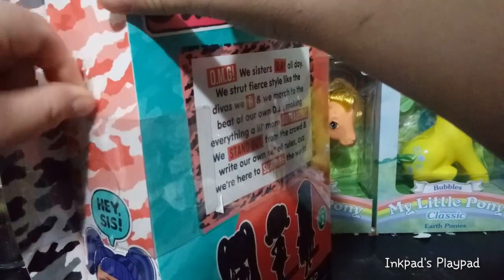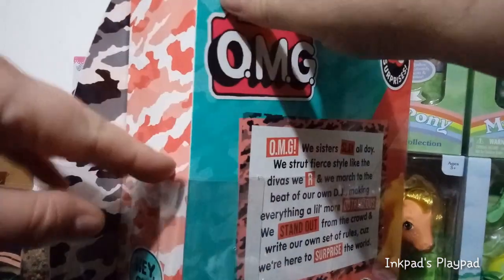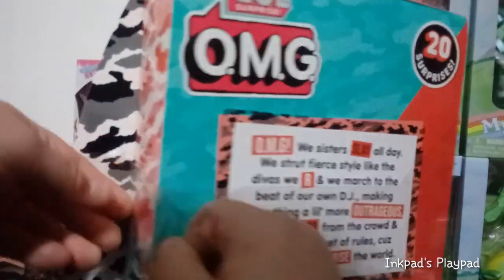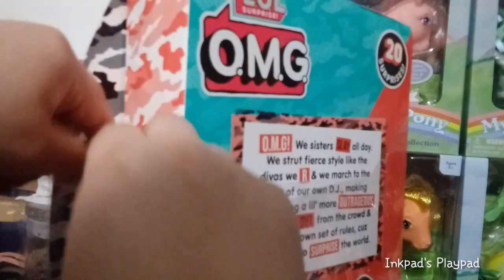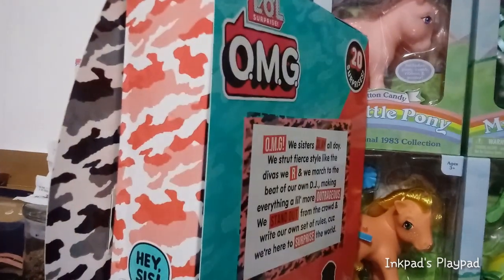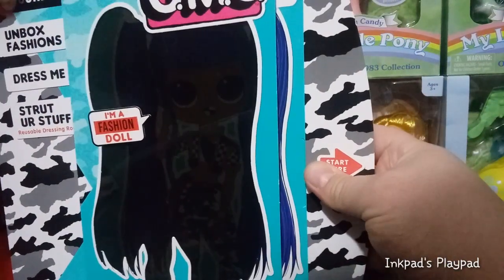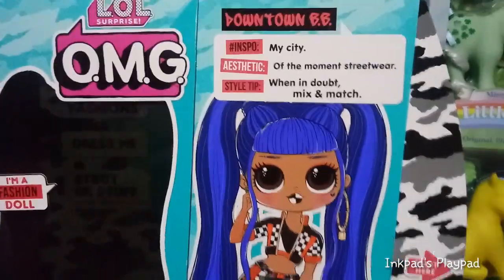I have to be careful here — I don't want to rip it. There's more tape there and right there. We got this part off. So that's the part we're not keeping. Let's start here, so we pull this out and this is going to pull out the girl — this is going to make it so we can see her artwork. Cool. Up here we have a little saying. It says Downtown BB.